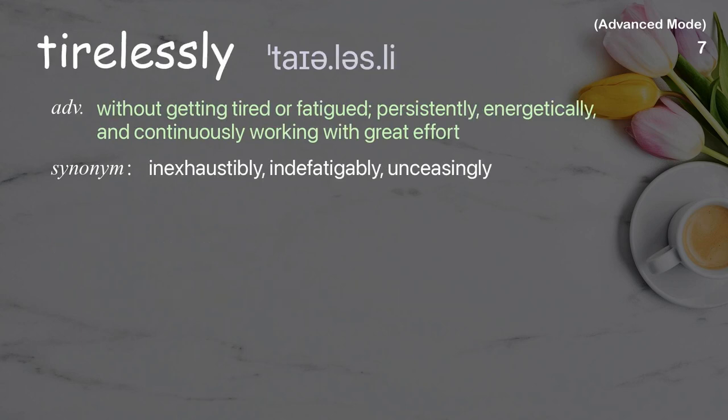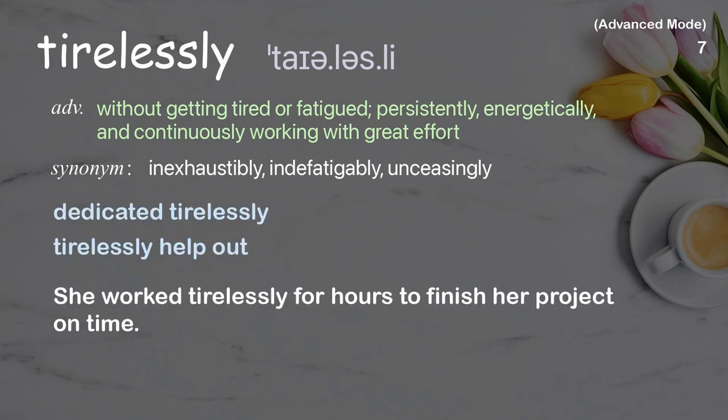Tirelessly. Without getting tired or fatigued; persistently, energetically, and continuously working with great effort. Examples: the dedicated tirelessly, tirelessly help out. She worked tirelessly for hours to finish her project on time.